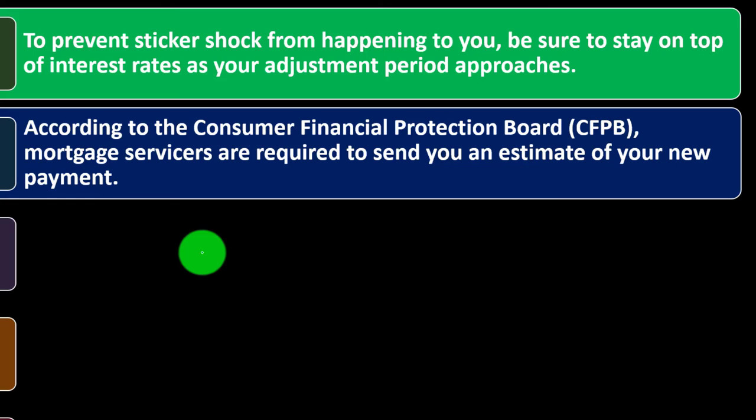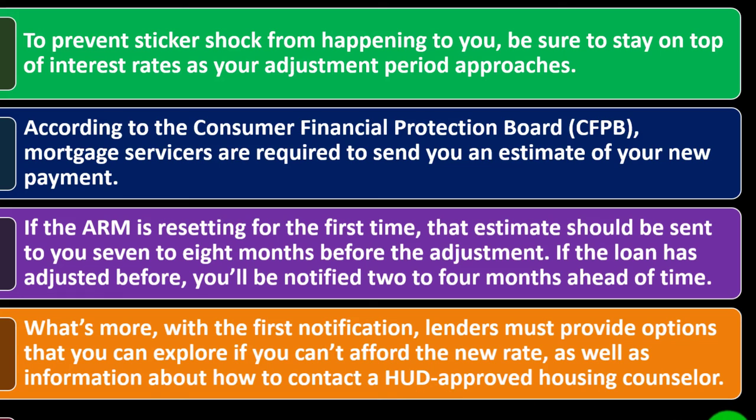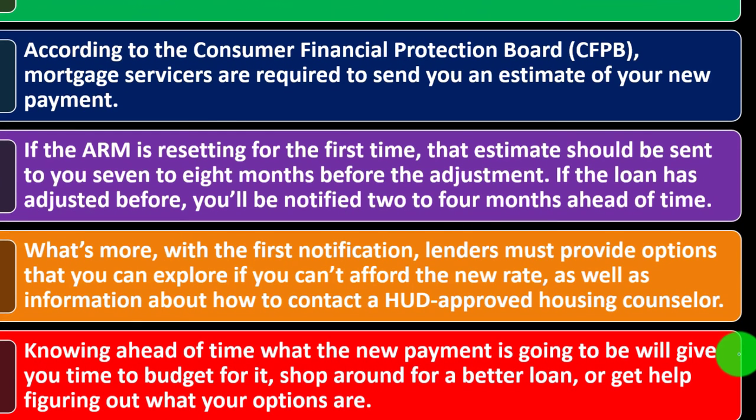According to the Consumer Financial Protection Bureau, mortgage servicers are required to send you an estimate of your new payment. If the ARM is resetting for the first time, that estimate should be sent to you seven to eight months before the adjustment. If the loan has adjusted before, you'll be notified two to four months ahead of time. With the first notification, lenders must provide options you can explore if you can't afford the new rate, as well as information about how to contact a HUD-approved housing counselor. Knowing ahead of time what the new payment will be gives you the time to budget for it, shop around for a better loan, or get help figuring out your options.